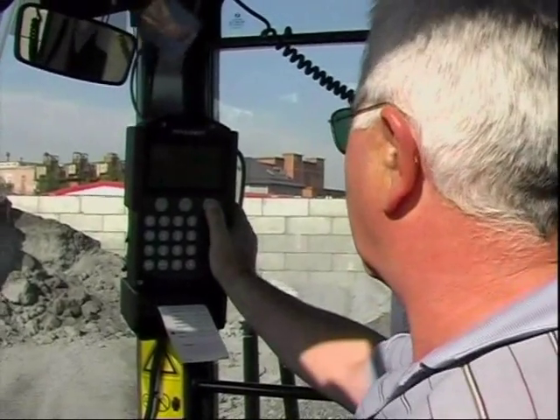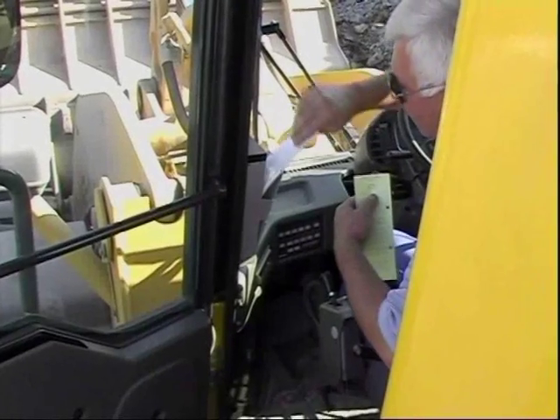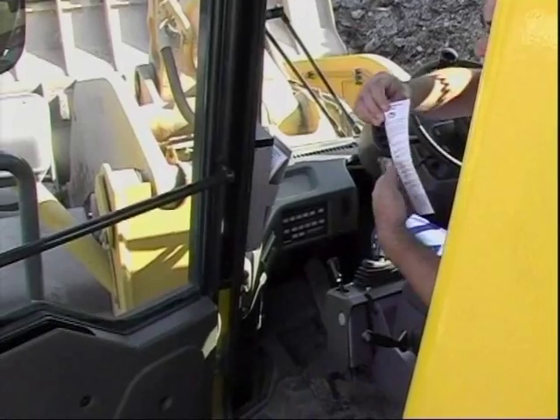The weighing ticket has two copies, is printed out immediately in the wheel loader, and is given to the truck driver. One copy remains with us for invoicing. We've had the Freund weighing system for nearly three years and it's been working without any operational problems. The weighing system is easy to operate. When the first wheel loader was changed after 4,000 hours, a Freund technician retrofitted the weighing system from one loader to the other and demonstrated it to the office of calibration. The weighing systems function perfectly.